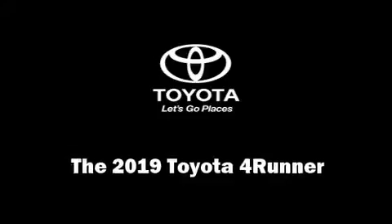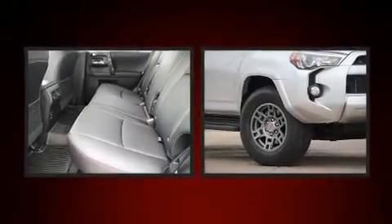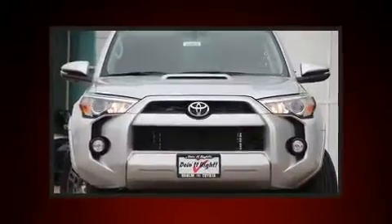Discerning drivers will appreciate the 2019 Toyota 4Runner. Smooth gear shifts are achieved thanks to the 4-liter, 6-cylinder engine, and for added security, Dynamic Stability Control supplements the drivetrain.